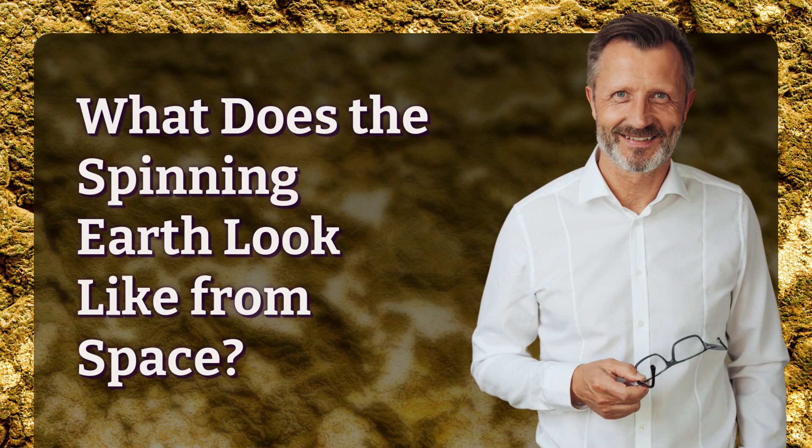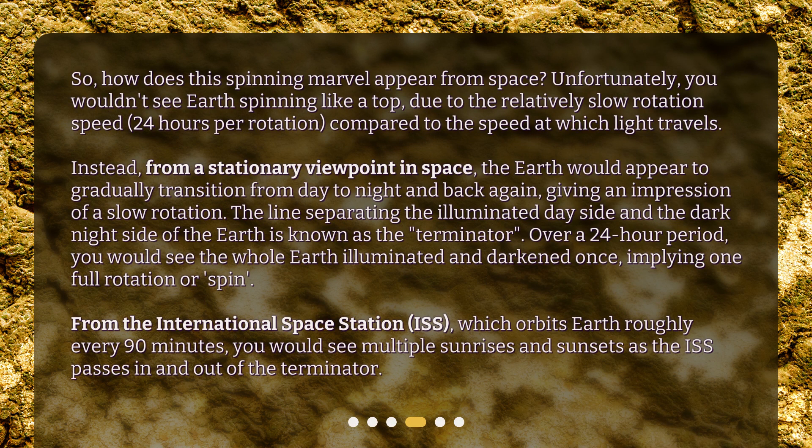What does the spinning Earth look like from space? How does this spinning marvel appear from space? Unfortunately, you wouldn't see Earth spinning like a top, due to the relatively slow rotation speed — 24 hours per rotation — compared to the speed at which light travels. Instead, from a stationary viewpoint in space, the Earth would appear to gradually transition from day to night and back again, giving an impression of a slow rotation.